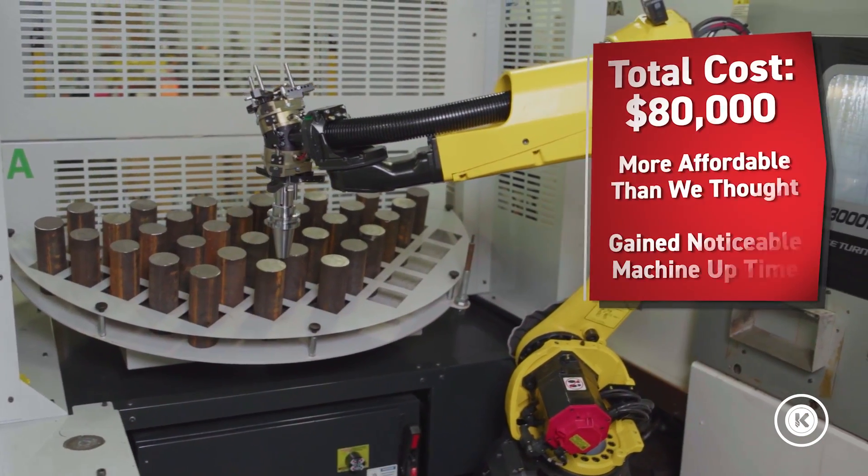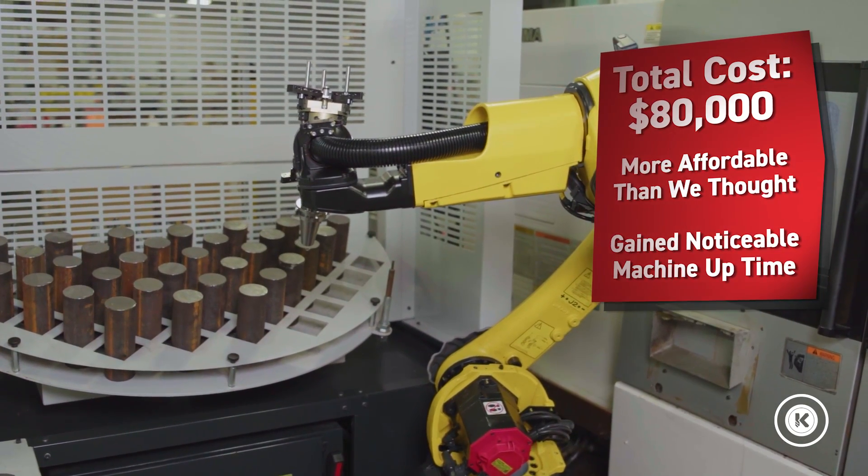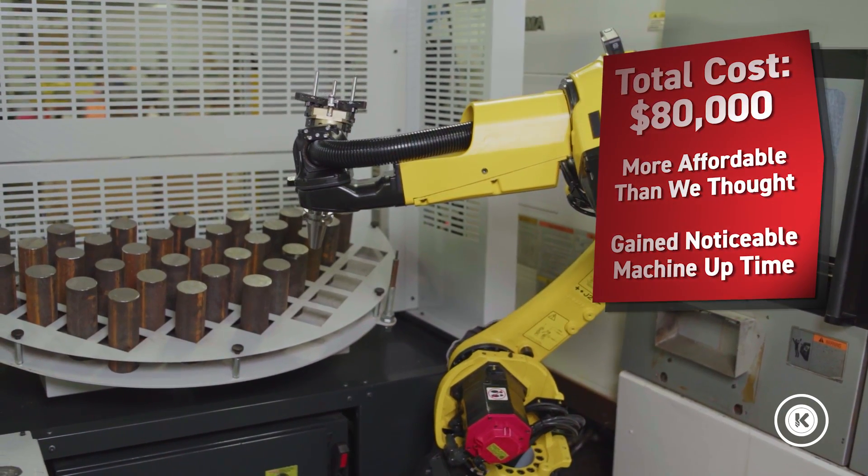As far as pricing goes, the entire system was about $80,000, which was much less than we expected. And considering the amount of uptime we gained, well worth it.